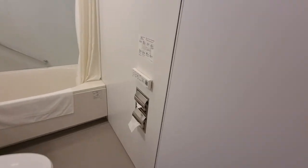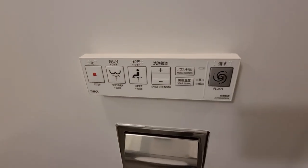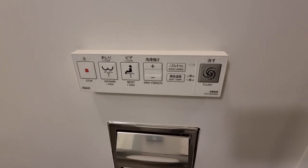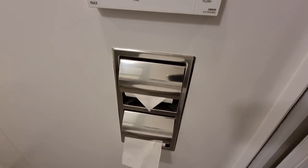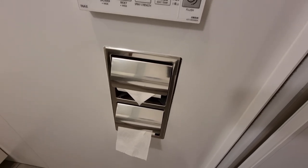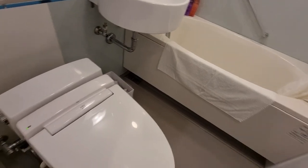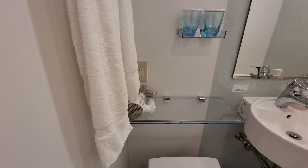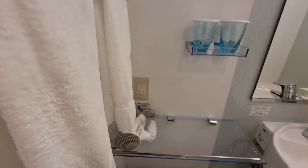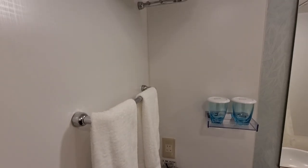Then we have the bathroom — pretty standard Japanese hotel bathroom. Of course there are fancy toilet controls for the bidet and temperature. There are two toilet paper roll holders, a trash can, and a hair dryer with two cups. All the amenities are available in the lobby that you can pick up as needed.